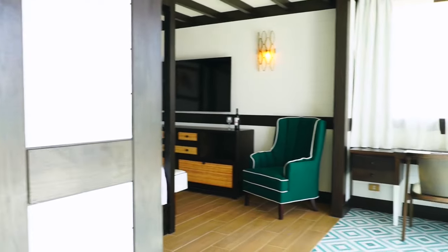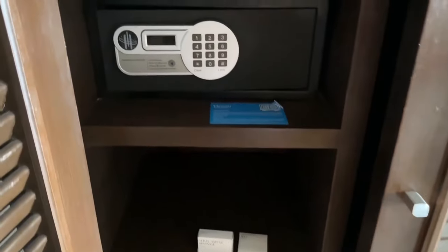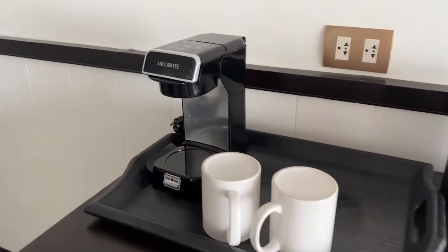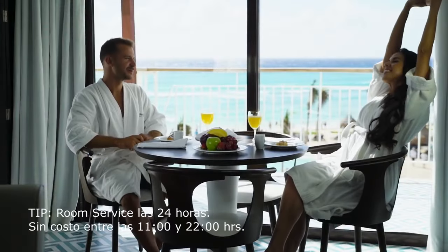Las habitaciones incluyen Wi-Fi gratis, Smart TV, aire acondicionado, caja fuerte sin costo, minibar de cortesía con recarga diaria, cargadores USB y enchufe internacional. Solo necesitas llevar tu cepillo de dientes para comenzar a disfrutar.